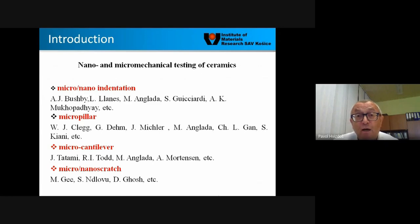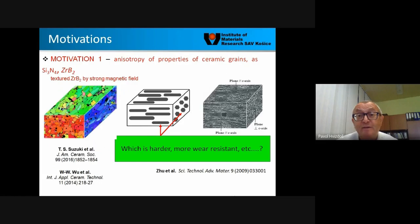Over the world there are very nice groups working on similar subjects — micro nano-indentation in the United Kingdom, Spain, Italy, and micro-pillar testing, micro-cantilever testing in Japan, Anglada, and so on — micro-scratch as well. The area is very interesting for ceramic researchers, and our group in Košice is working hard in this field.